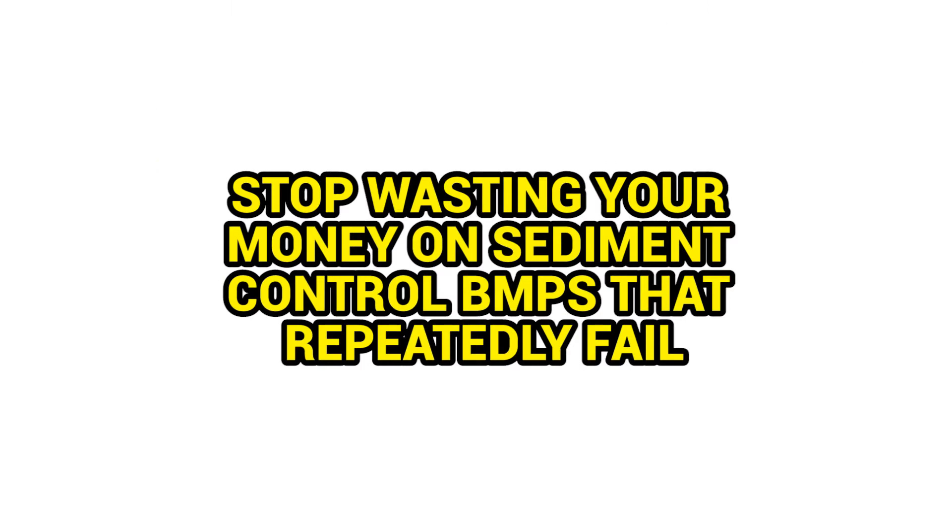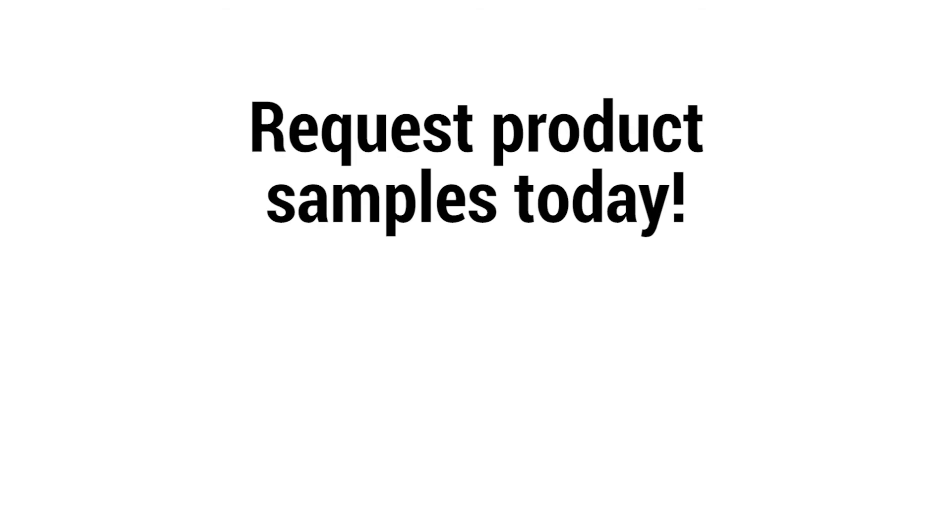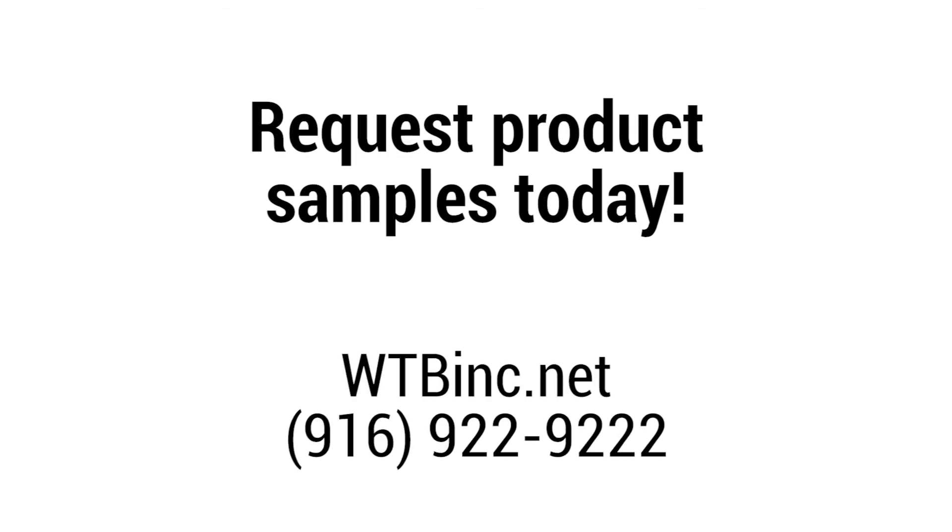Stop wasting your money on sediment control BMPs that repeatedly fail. Request product samples today by visiting our website at WTBinc.net or by giving us a call at 916-922-9222.